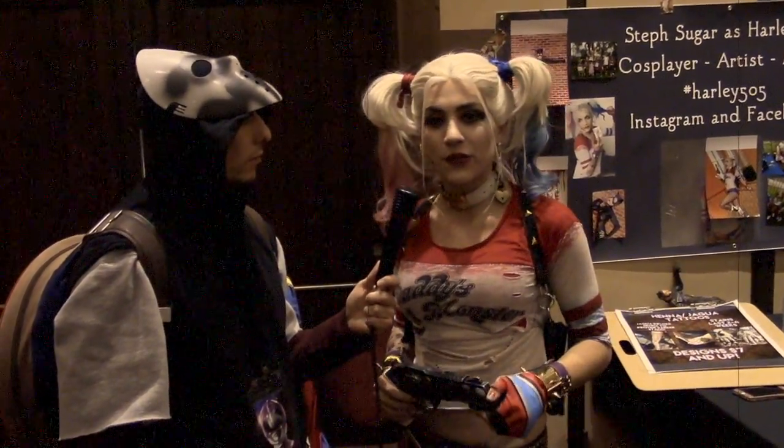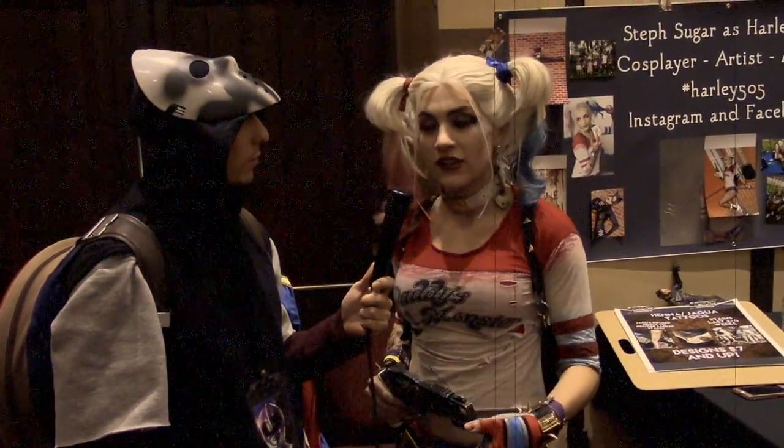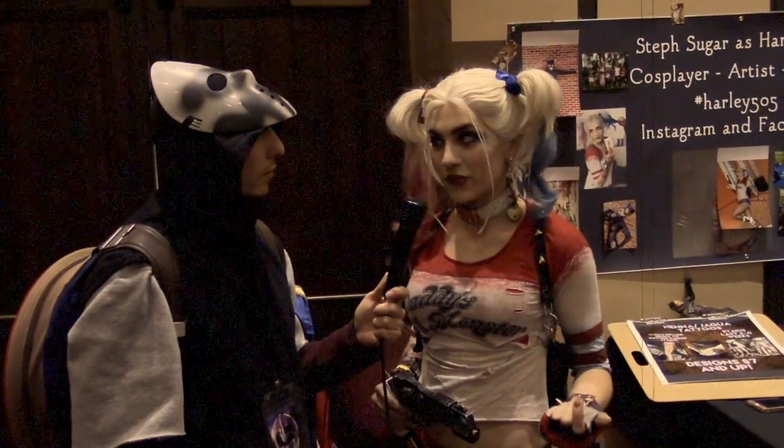She's been into pin-up style modeling off and on, helping pin-up stores in malls. Harley Quinn actually helped her get back into modeling, and she found a whole new love for it, getting to see different styles of photographers and how they work with you.